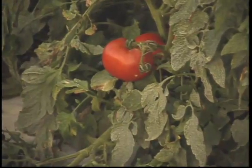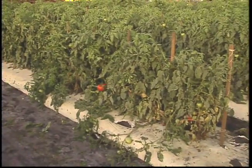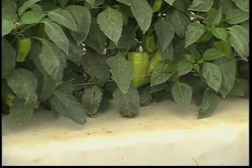Since the first genetically engineered tomato, over 50 other genetically engineered foods have passed all safety requirements of the United States Food and Drug Administration, or FDA.